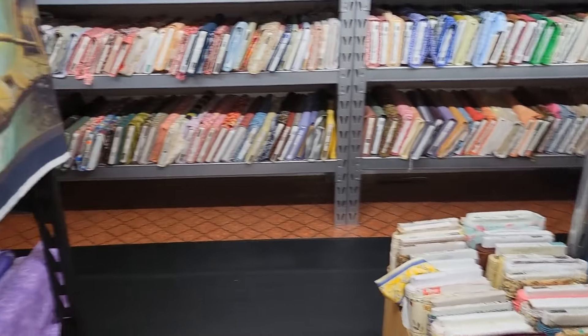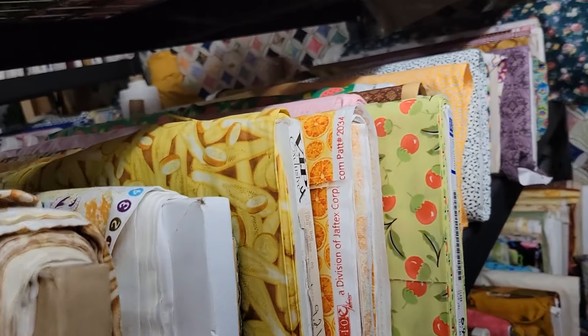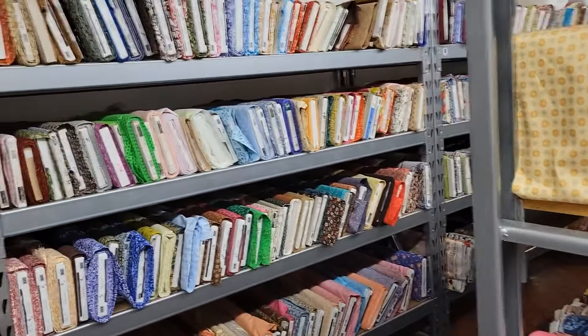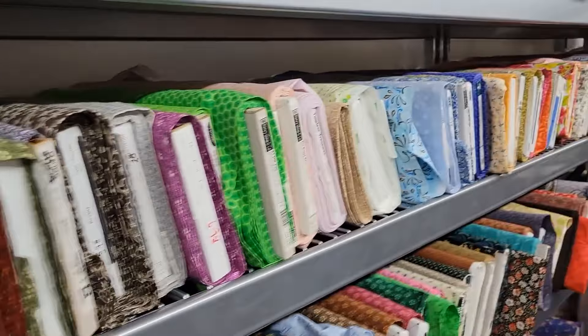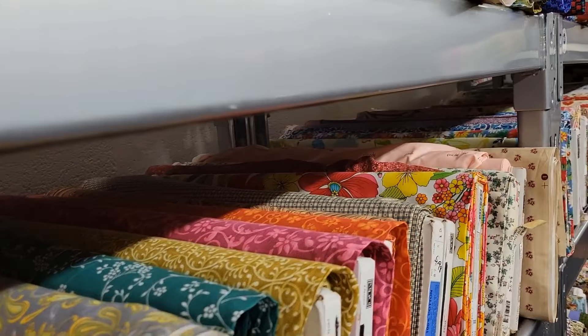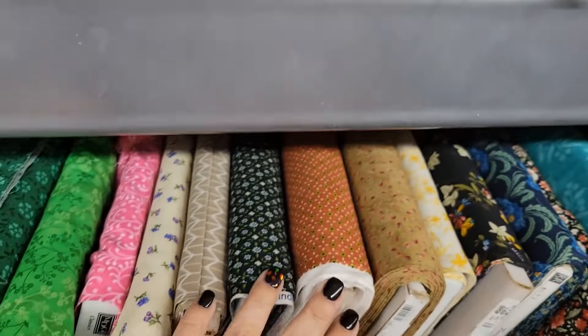Their prices range from $5.98 and up per yard. They do have some at $8, which I just bought. They also have fat quarters to cut and choose from.